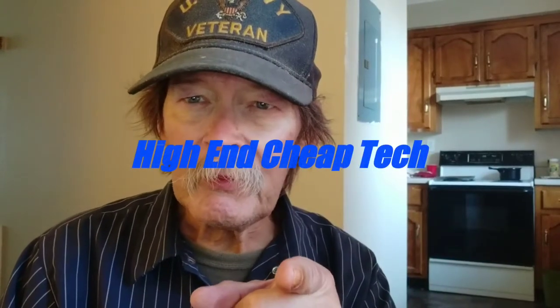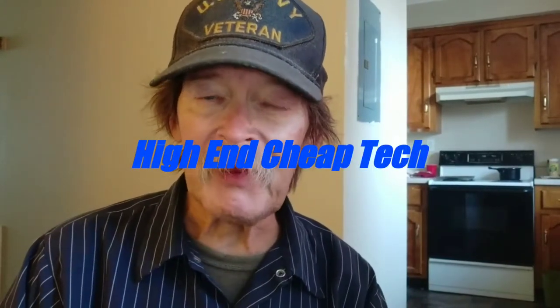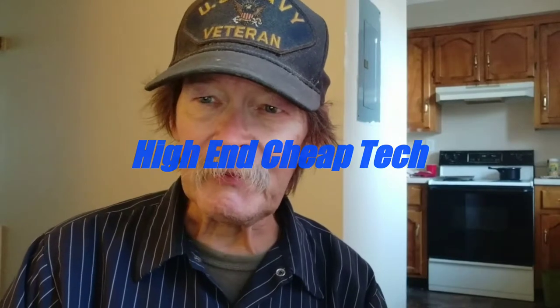Hi folks, Tim here from Highland Cheap Tech again. Once again, we're going to be editing this video in PowerDirector. I like it — I'll just say that about it.